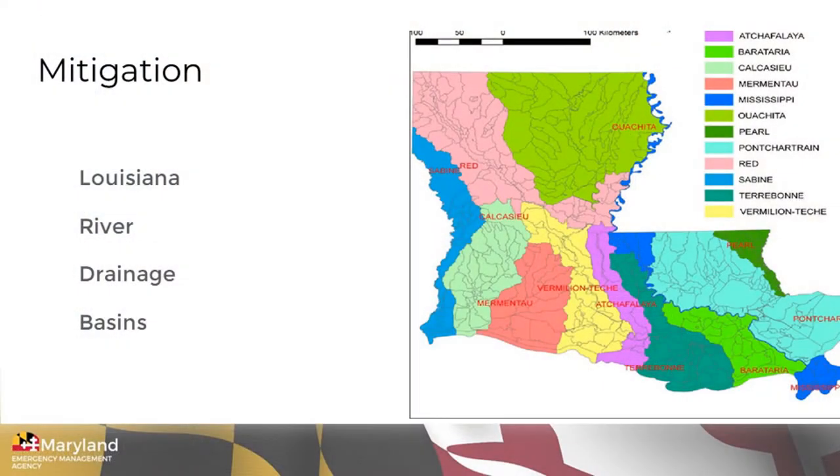Here's one example: Louisiana has a river drainage basin map showing what the watersheds are for the various river systems in Louisiana. That's one of the tools they use to determine how they're going to work on mitigation projects based on what's happening in those different watersheds. That's just a tool one state is using to help with their mitigation planning.